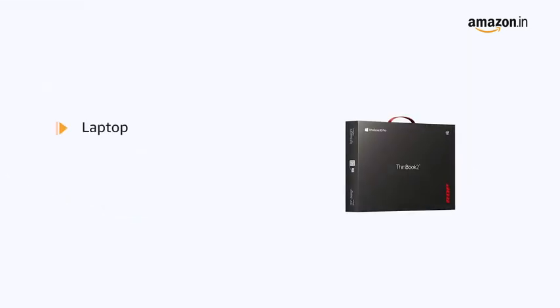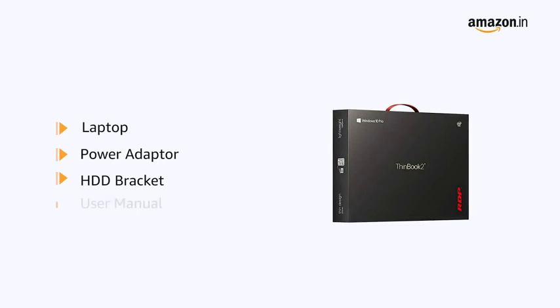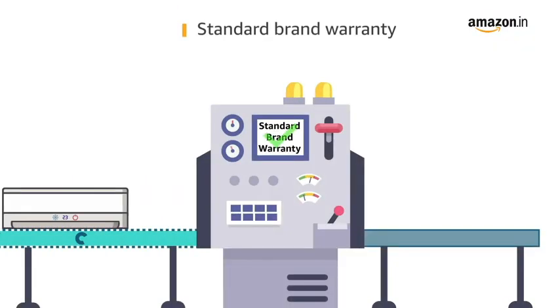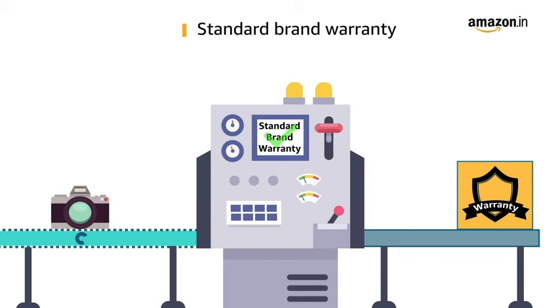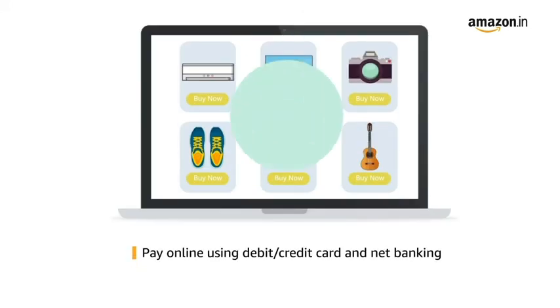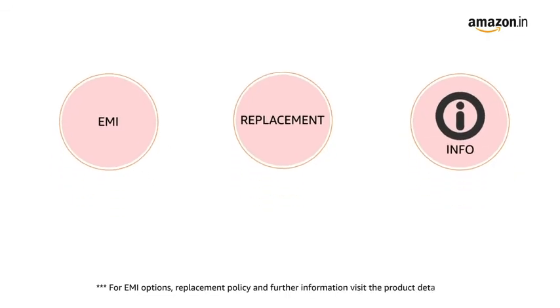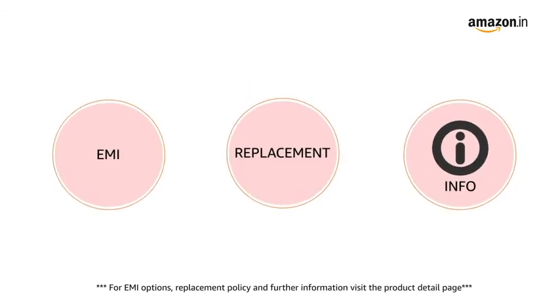The laptop comes with a power adapter, HDD bracket, and user manual included in the box. This laptop comes with standard brand warranty. Pay online using debit or credit card and net banking. For EMI options, replacement policy, and further information, visit the product detail page.